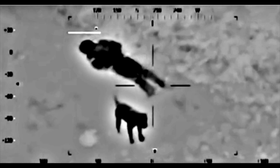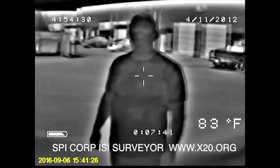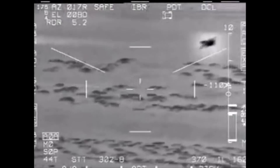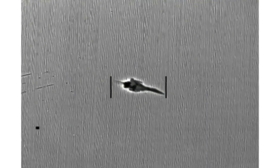Why is there a glow around this dog in this thermal camera footage? Why is there a glow around this dancing girl? Or around this guy? Why is this jet surrounded by a cold glow? Or these engines here? Or this jet?